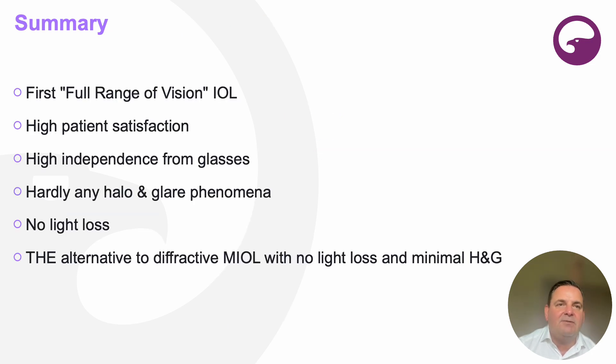To summarize the results: this is the first full range of vision intraocular lens that is refractive. It has high patient satisfaction, high independence from glasses, hardly any halo and glare phenomena, and no light loss. I think it's the real alternative to diffractive multifocal IOLs with no light loss and minimal halo and glare. I want to take this opportunity to thank the company Rayner very much for giving me this excellent IOL as the first surgeon outside of the study from October in Europe, giving me the possibility to provide the best care for my patients.